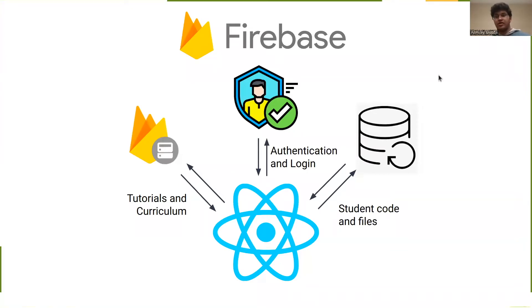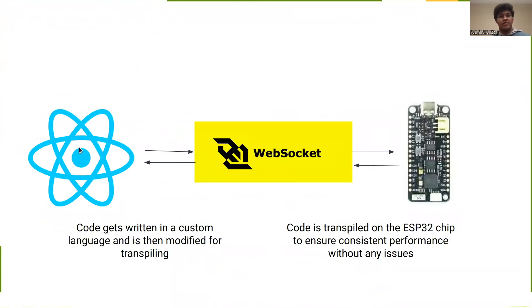After that quick demonstration, let's go through how each part of the app actually works. We have a couple of features from Firebase, including loading from a long-term storage system, a real-time database, and an authentication server to ensure full security. Then on the website, the code is written in a custom language using a Pythonic syntax that then gets sent to the ESP32 chip — the main processor in the robot — to ensure consistent performance without any issues. What that means is that a Chromebook or an iPad could run this and wouldn't perform any worse than a desktop computer.